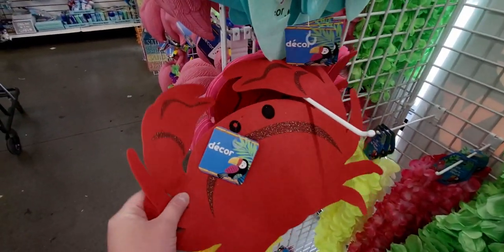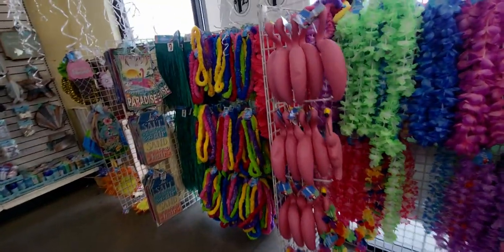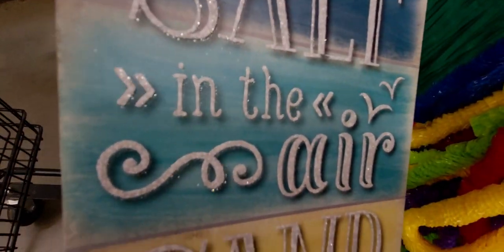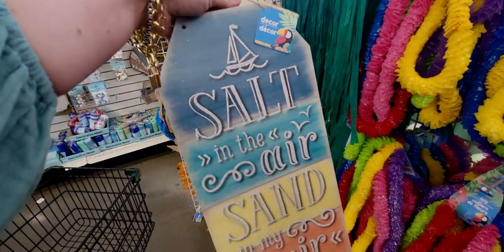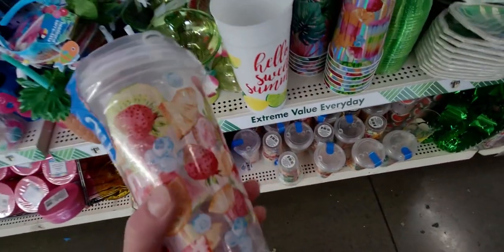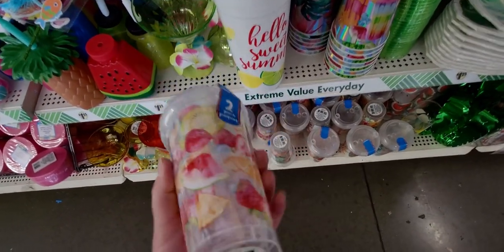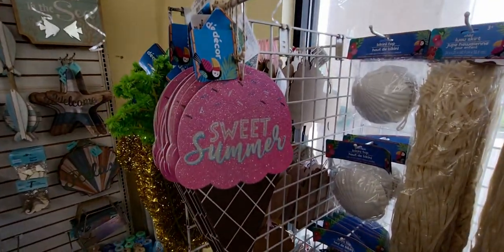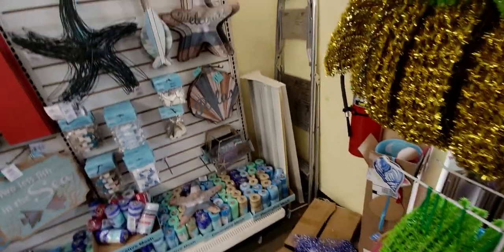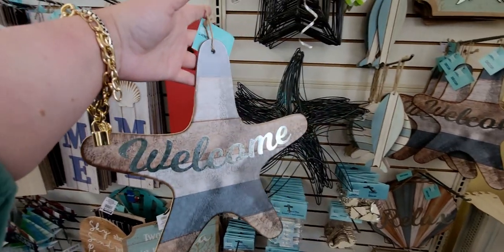They have this crab decor — a little wall hanging thing, so adorable. Moving over here, some really cute signs. This one says 'Salt in the Air, Sand in My Hair' with sparkles — really cute for your deck, outside, or even in a bathroom. They also have disposable cups with lids, a two-pack you can put a straw in. And this 'Sweet Summer' signage and a flip-flop welcome sign with a starfish — gorgeous, love the blues and color palette!